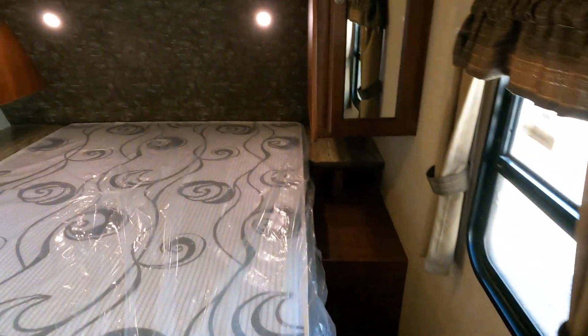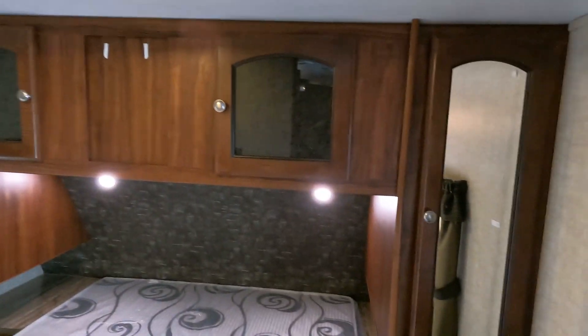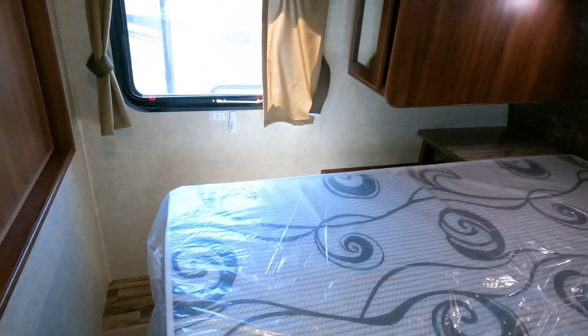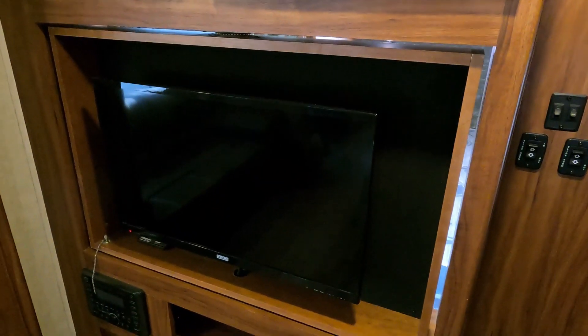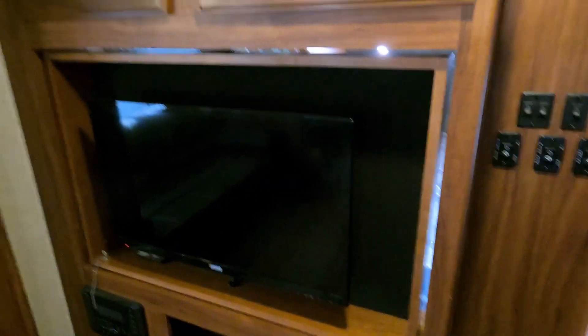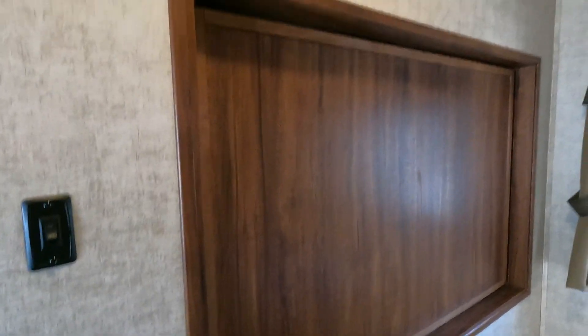The unit has a 15,000 BTU ducted roof air conditioner, and a nice-sized front bedroom. With this many kids you really need that queen island bed up front — the mattress looks great with overhead storage. There's one of those flip-around TVs — you can actually flip it to watch from the bedroom at night, or put it back facing the living area. TV from either direction, whichever way you want to go.